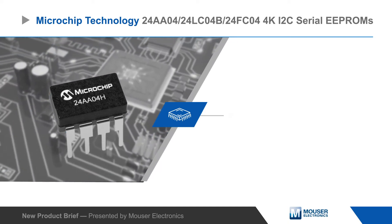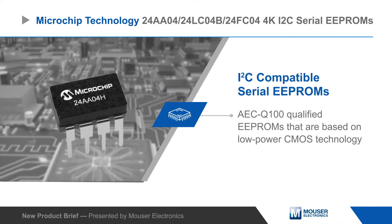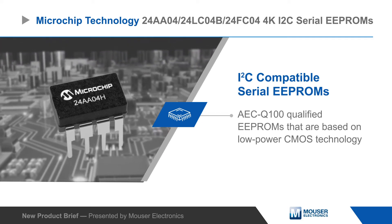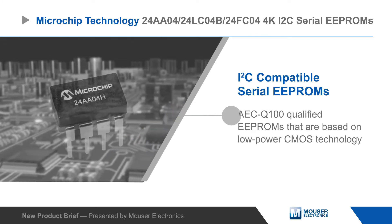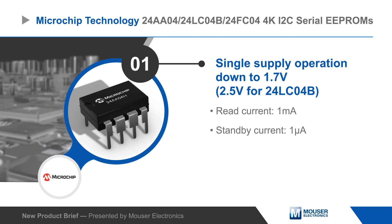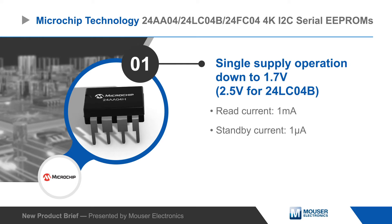Microchip Technology 24AA04, 24LC04B, and 24FC04 are 4KB I2C compatible serial EEPROMs that are AEC-Q100 qualified and based on low-power CMOS technology. The EEPROMs operate from a single supply as low as 1.7V while drawing just 1mA of recurrent and 1mA of standby current.